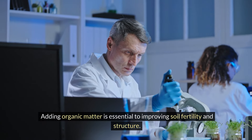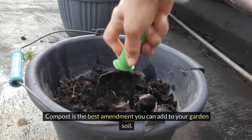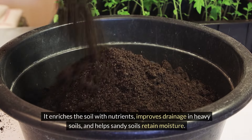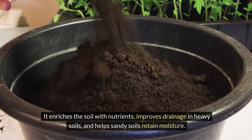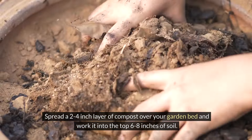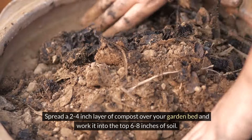Adding organic matter is essential to improving soil fertility and structure. Compost is the best amendment you can add to your garden soil. It enriches the soil with nutrients, improves drainage in heavy soils, and helps sandy soils retain moisture. Spread a 2–4 inch layer of compost over your garden bed and work it into the top 6–8 inches of soil.